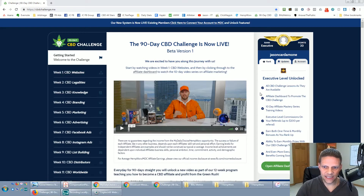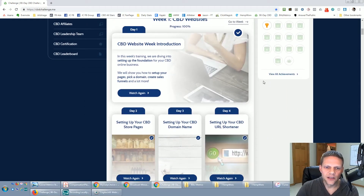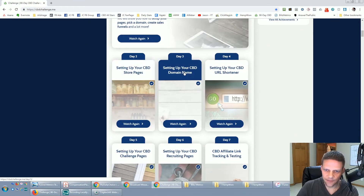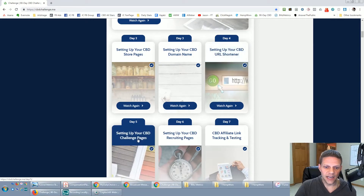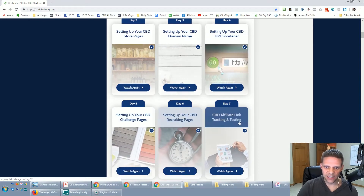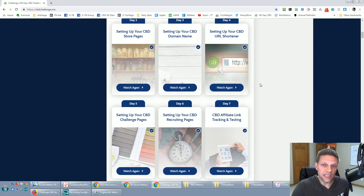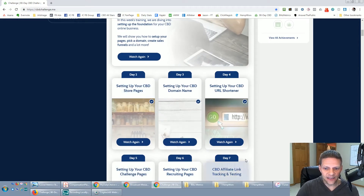I've been really good at developing people and helping them plug in. I've designed entire systems throughout my career that help people plug in and learn some basics. Week one here walks through the introduction, setting up your store pages, setting up a domain name, using a shortener, setting up your challenge pages, setting up your recruiting pages, and testing your affiliate link. The whole goal is taking someone with zero experience and walking them through step-by-step to grow a big CBD business.